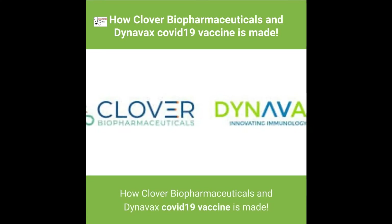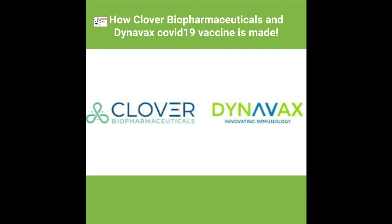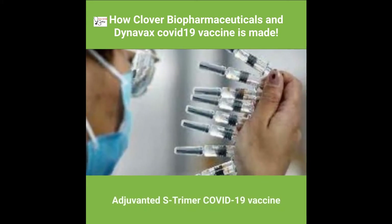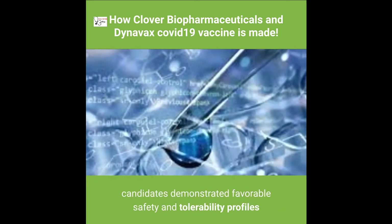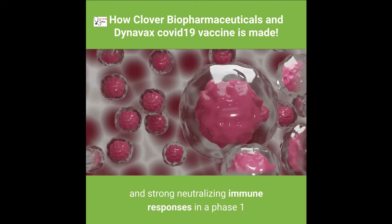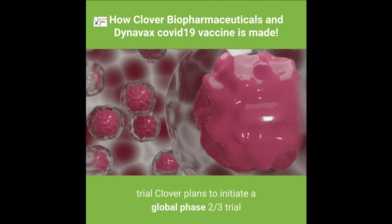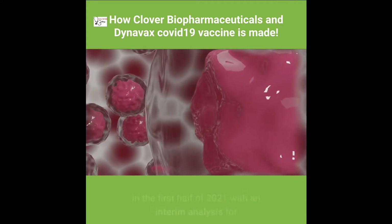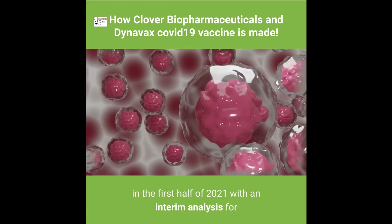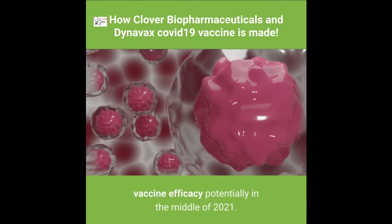Clover Biopharmaceuticals and Dynavax's COVID-19 vaccine — the adjuvanted S-Trimer COVID-19 vaccine candidate — demonstrated favorable safety and tolerability profiles and strong neutralizing immune responses in a Phase 1 trial. Clover plans to initiate a global Phase 2/3 trial in the first half of 2021, with an interim analysis for vaccine efficacy potentially in the middle of 2021.